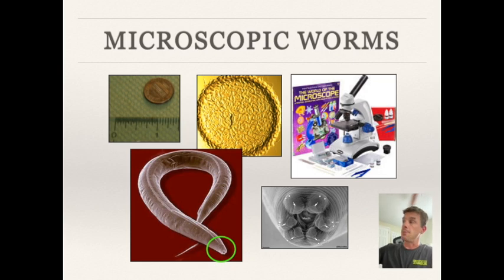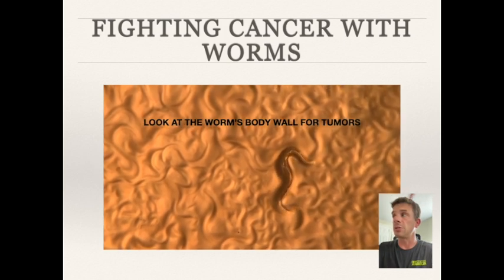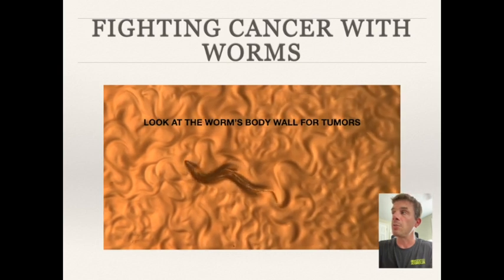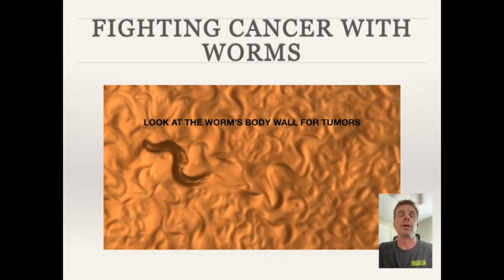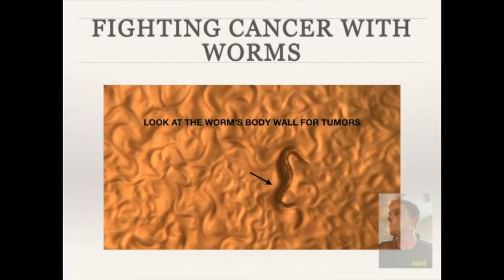What's even cooler about this animal is that this tiny microscopic worm is being used to fight cancer. In the image on the right you can see two black arrows pointing to tumors on the outside of the animal. I was able to record a video of these worms with cancer using my cell phone — the little bumps on the worm's body wall are tumors. Scientists are using something only a millimeter big to study a disease like cancer that kills 500,000 people every year.